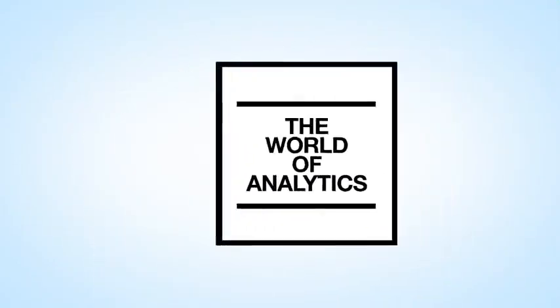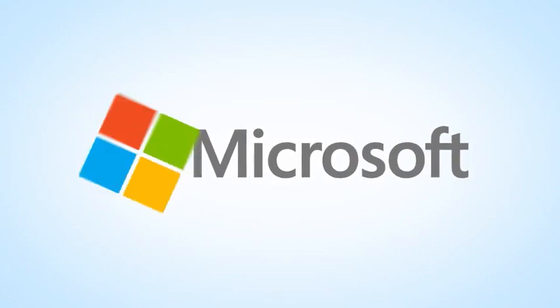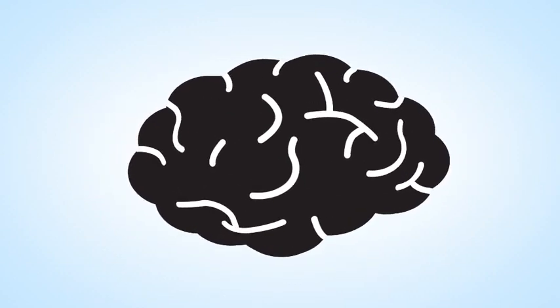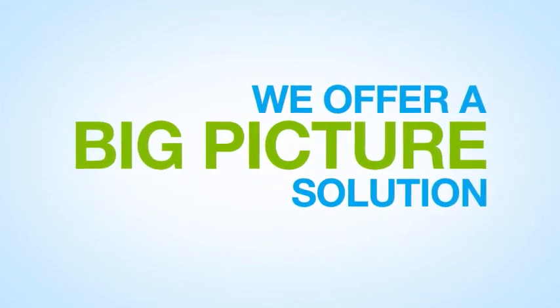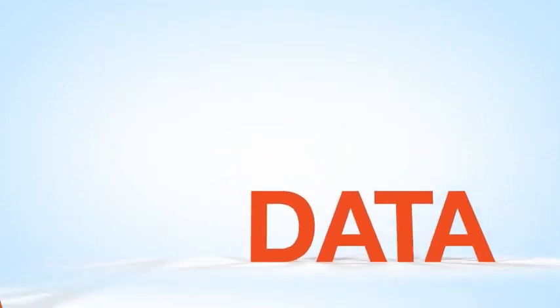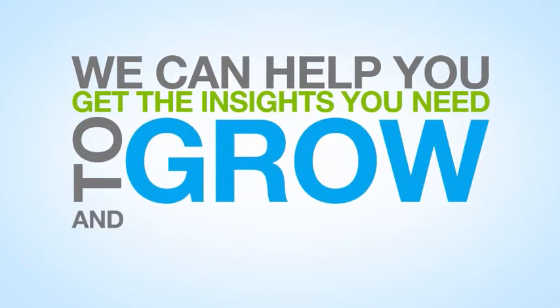In the world of business analytics, Microsoft has a new story to tell. But it's a story that's built on our decades of knowledge and experience. Instead of big data solutions, we offer a big picture solution. Regardless of where you are, we can help you get the insights you need to grow and be competitive.